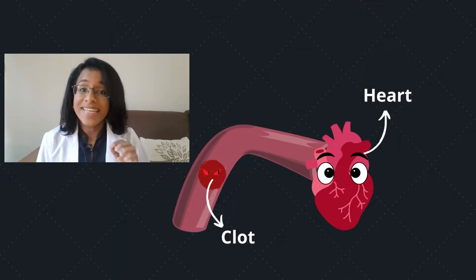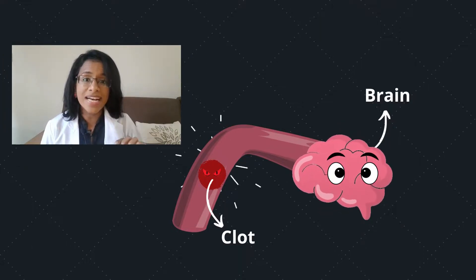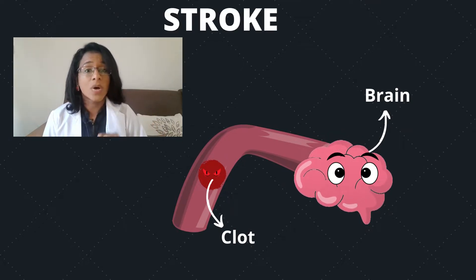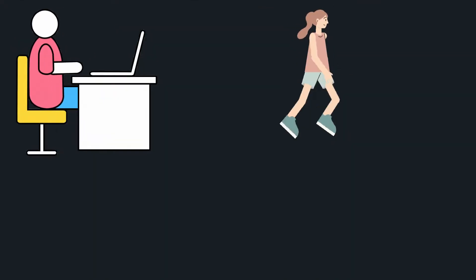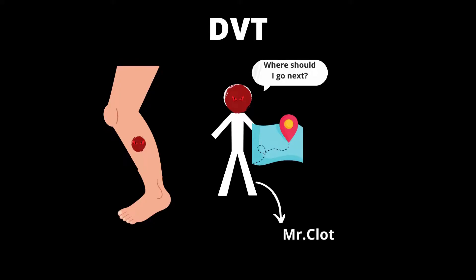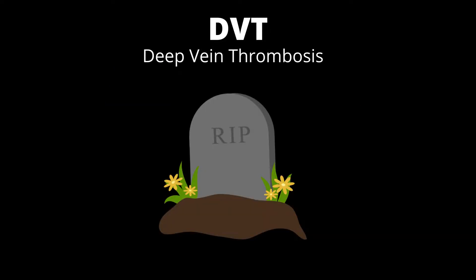If the clot gets stuck in the blood vessel to your heart, it causes a heart attack. If the clot gets stuck in a blood vessel to your brain, it causes a stroke. The reason why it's important to get up and move around every few hours is to avoid developing clots in our legs — this is called deep vein thrombosis, or DVT. These clots can move and get into our lungs, heart, or brain, and it's fatal.